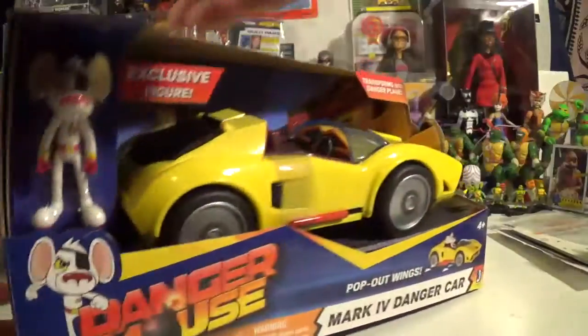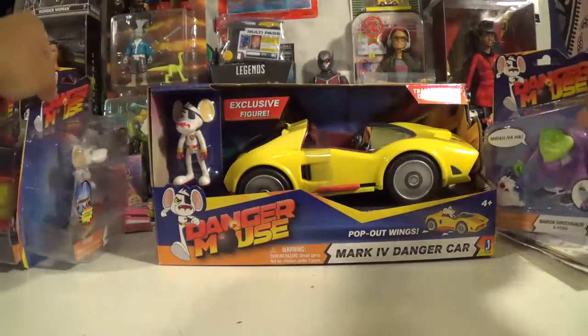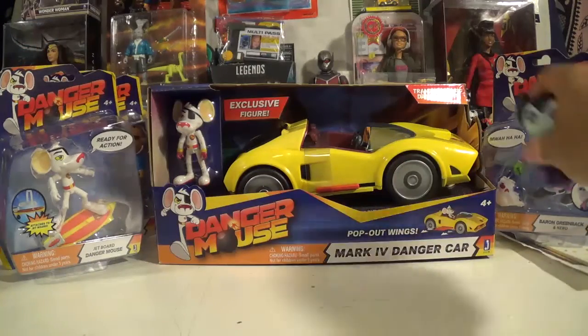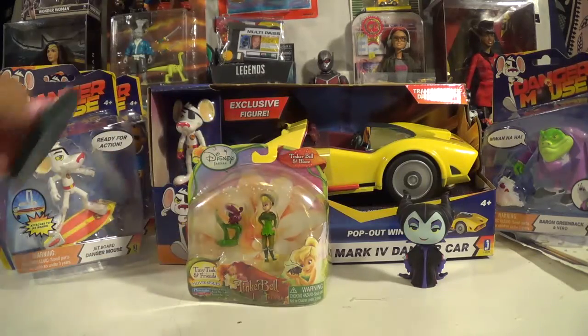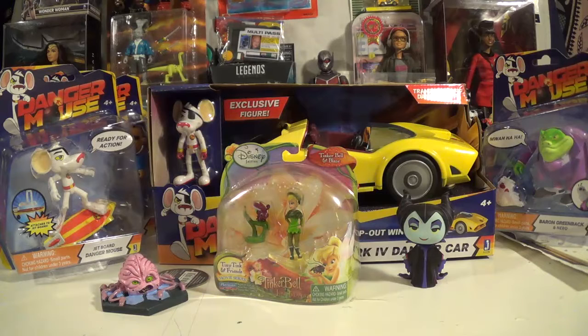Just kind of wanted to get these out of the way and give a little preview — a mail call for this week. Hope you enjoyed that! Please like and subscribe, comment below. This has been Wicked AP Toys and Collectibles — peace, catch you later, bye!